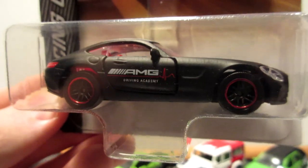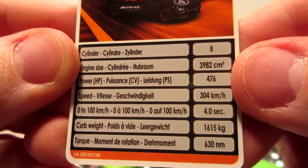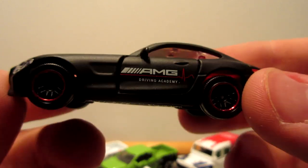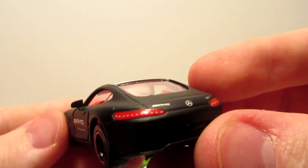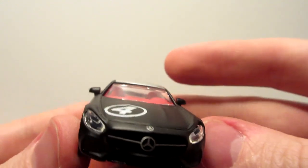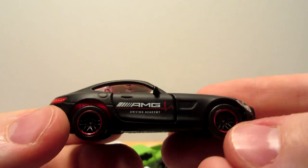Next up is the Mercedes AMG GT supercar. Some people might not like it, but I think it looks good. It's black with a silver roof and a red interior with transparent windows — the interior is very flashy in person. It has nice tail lights and opening doors, plus transparent headlights that look very realistic. It shares the same wheels as the Civic Type R but with a red chrome rim.